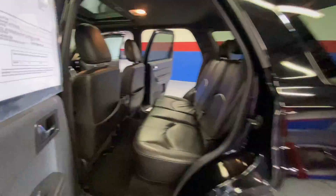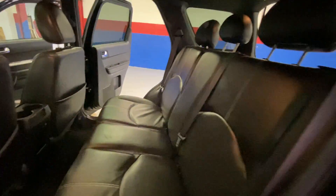Then you're going to have your sunroof. And when you come around to the back, you have your large back seat and all your storage space.